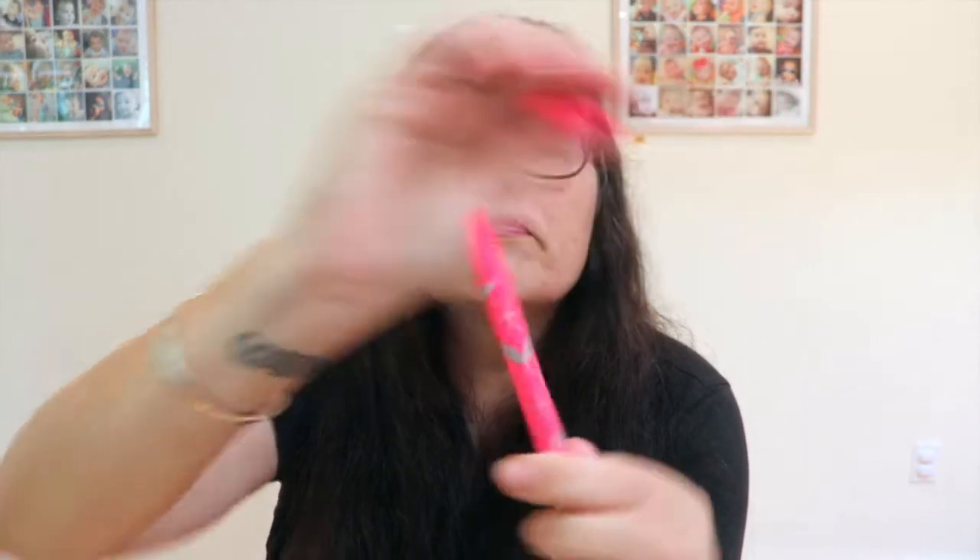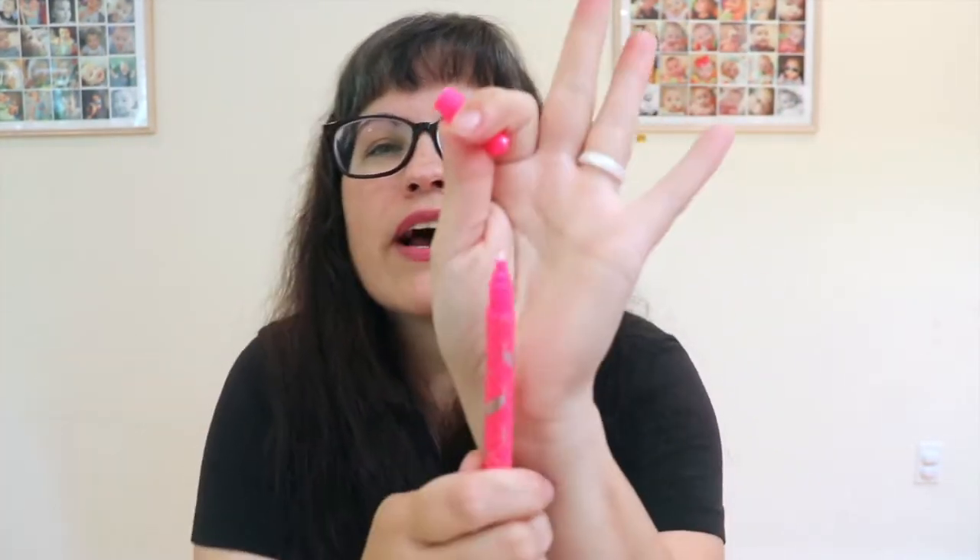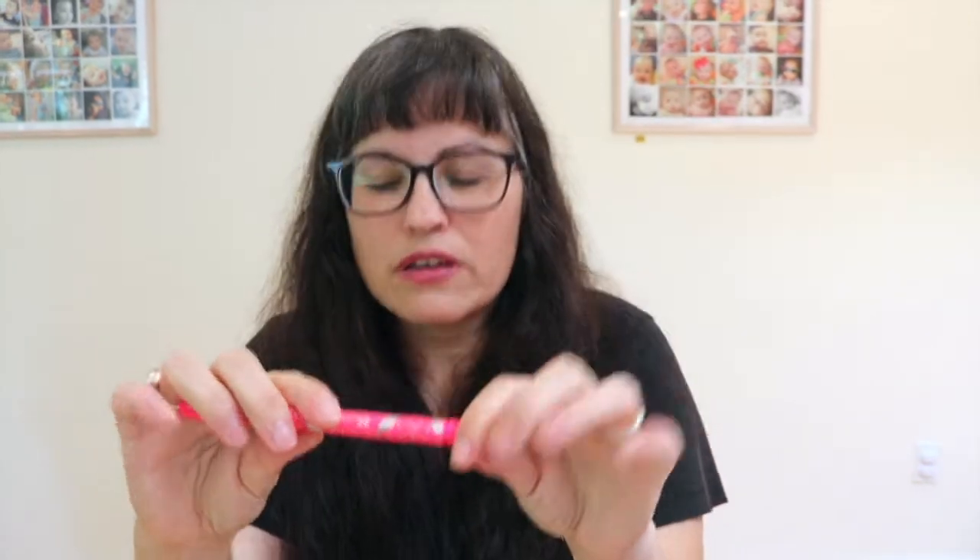Next we have colorful dual tip markers — a sneak peek item. These are neon dual tip markers, a 3-pack, retailing for $8. There's a thicker tip and a fine tip on each marker.